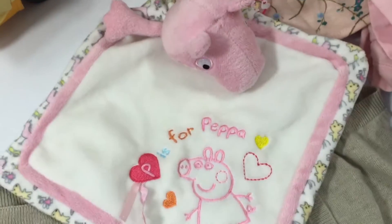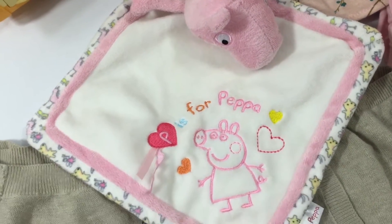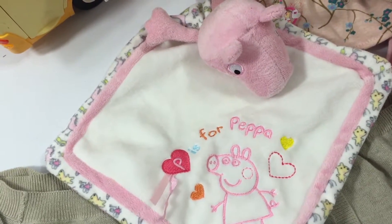So that was on the table. This Peppa Pig Snuggly Blanket was also on the table. These are actually new on eBay at the moment for £11, so I'll probably try about £7 with free shipping on that one.